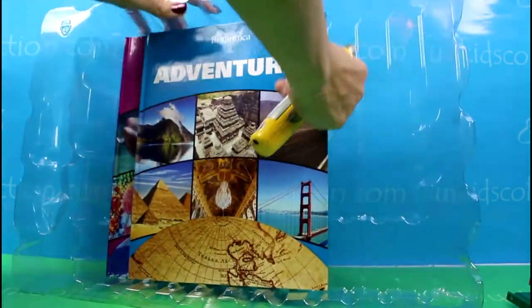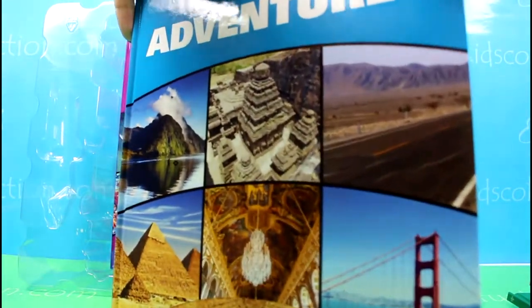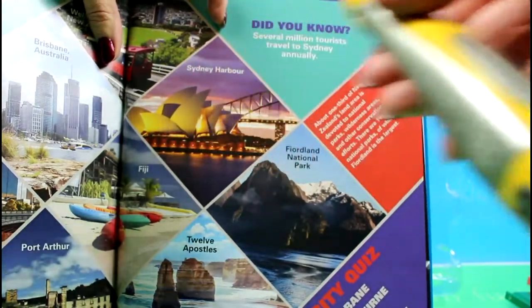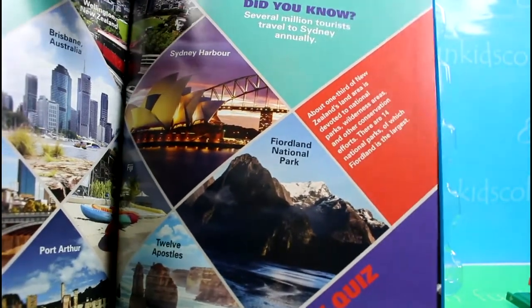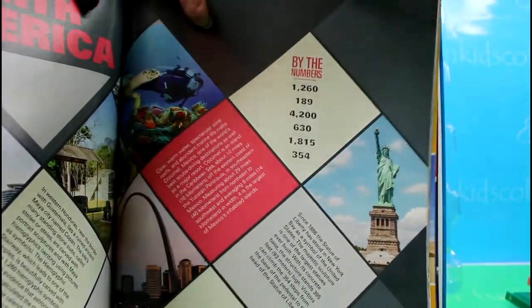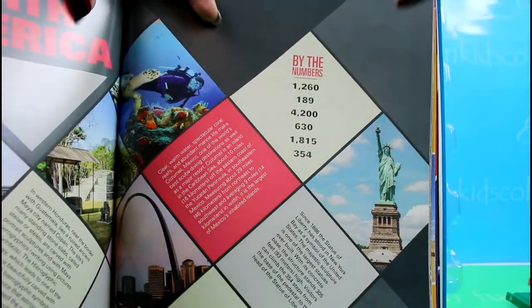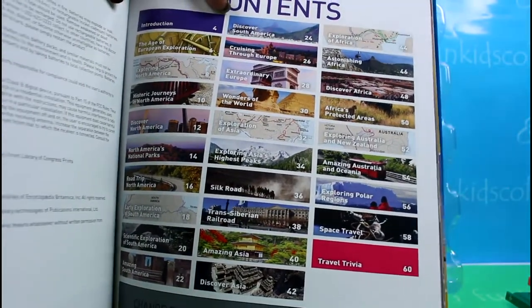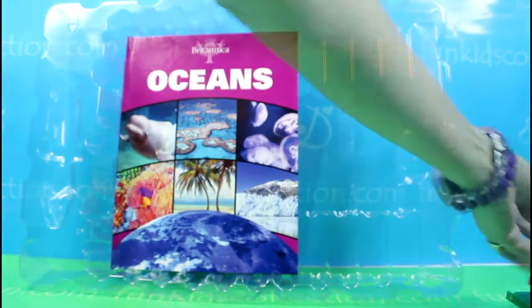Let's check my choice. Sydney Harbour, also called Port Jackson, is one of the world's finest natural harbors and the principal port of New South Wales, Australia. The Sydney Harbour Bridge, one of the longest steel arch bridges in the world, connects Sydney on the south shore with its northern suburbs. The formal name of the statue is Liberty Enlightening the World — Liberty is shown as a woman wearing a crown, with light coming from a torch she holds. The statue was a gift from the people of France to the people of the United States, commemorating the alliance of the two nations.